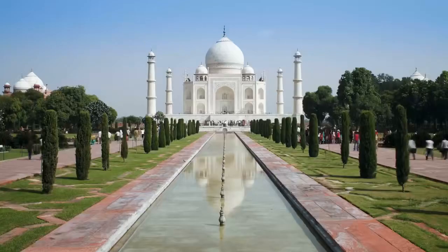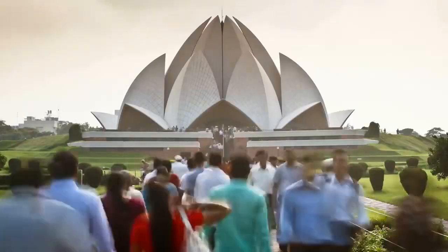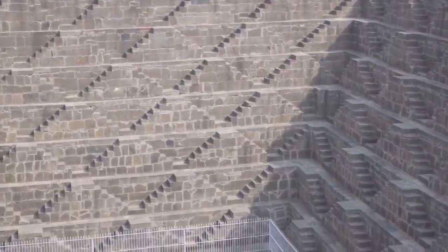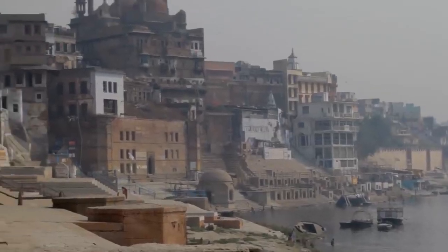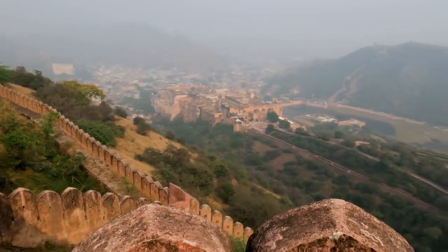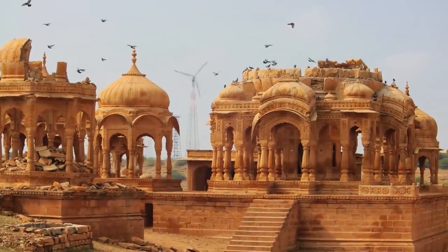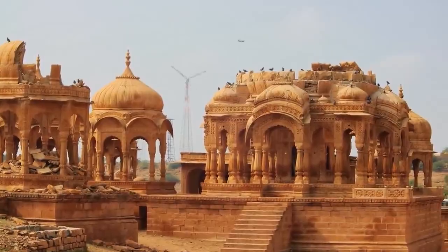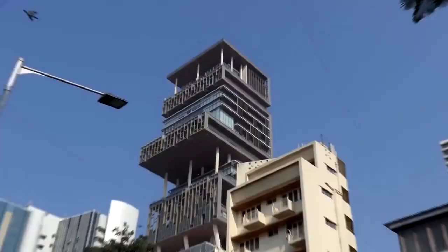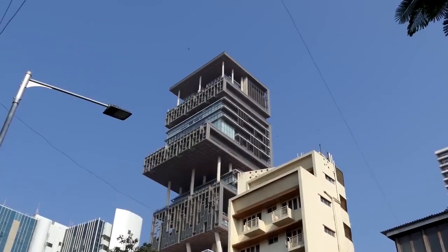Antillia is a 27-story skyscraper on Altamount Road in South Mumbai, India. It is owned by Mukesh Ambani, an Indian businessman and the chairman of Reliance Industries. The building is named after the mythical island of Antillia in the Atlantic Ocean. Antillia has a total floor area of 400,000 square feet, making it one of the most sizable homes in the world.